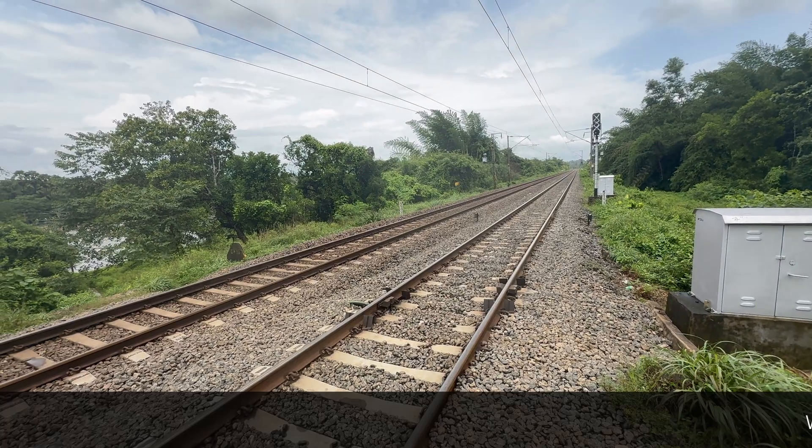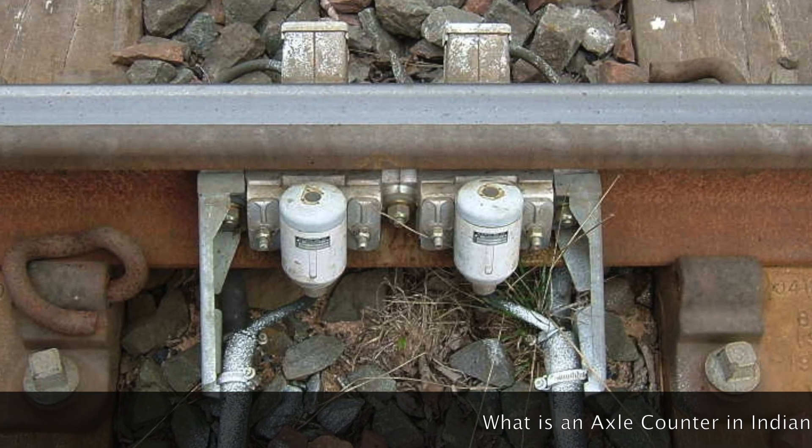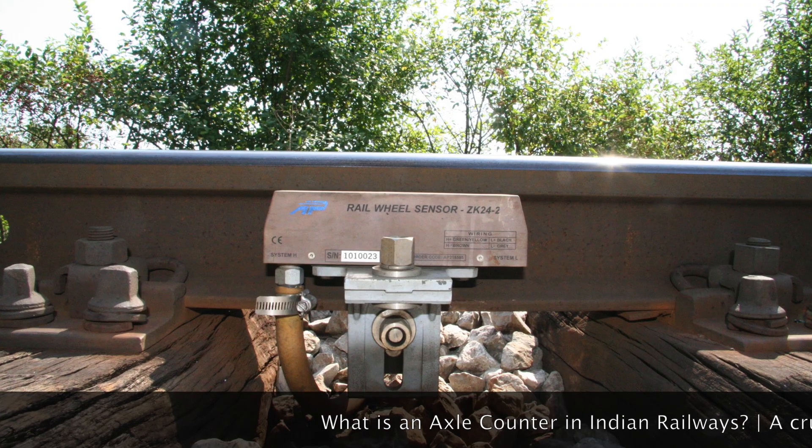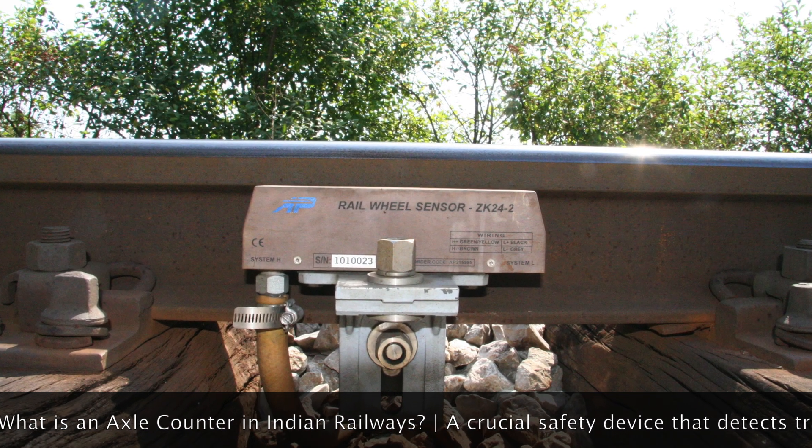This system removes the need for manual checks and offers an alternative to track circuits, especially in places where those older systems don't work well, like long welded rail sections.